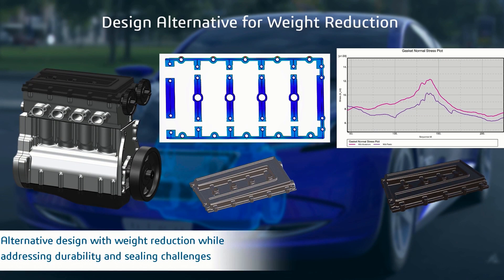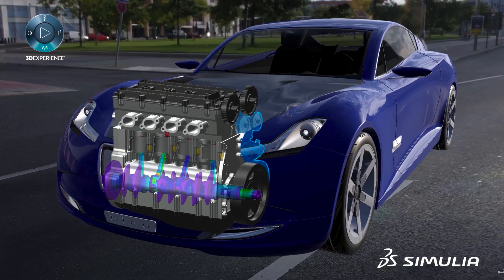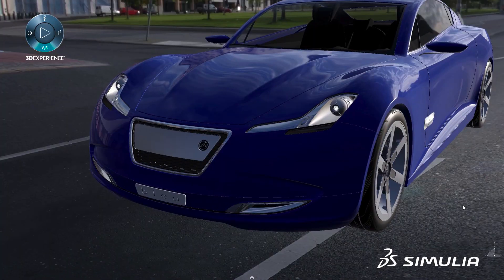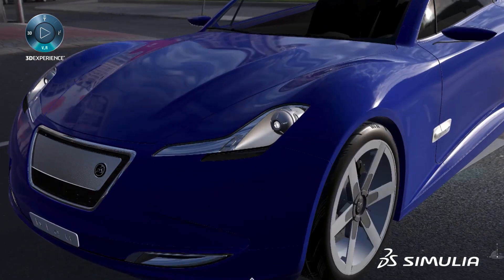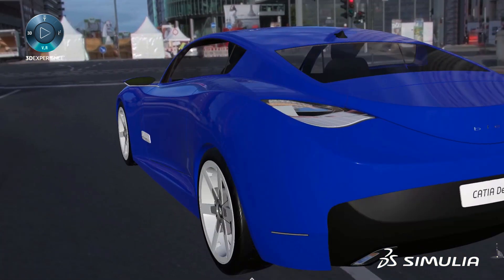A powerful and efficient powertrain is vital to the success of modern vehicles. With the 3DEXPERIENCE platform, manufacturers now have a single tool to deliver the most effective powertrains in the most efficient way.